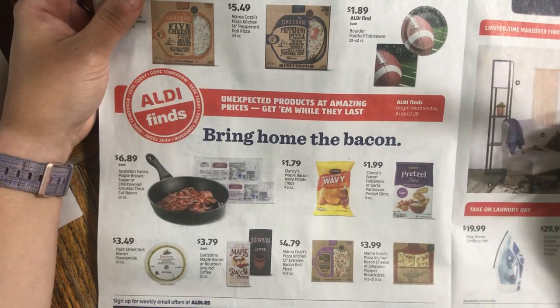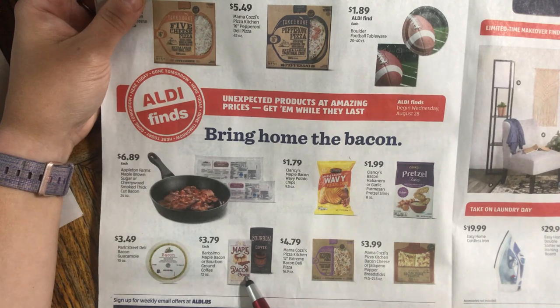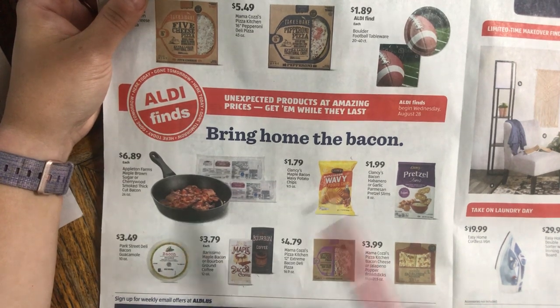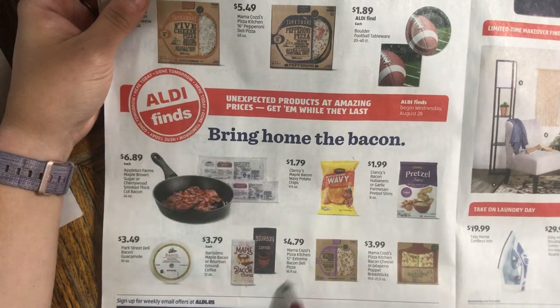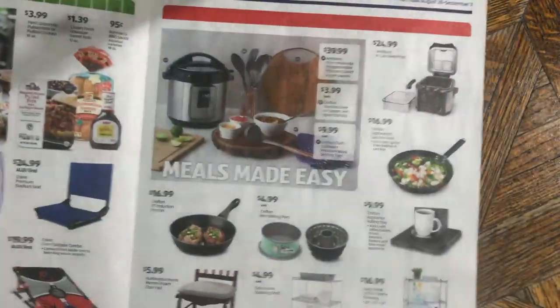Down here are Aldi Finds — also regular price, but they don't carry them all the time. This maple bacon coffee comes around in the fall, as does the bourbon variety — pumpkin spice will be coming soon too. What I'm typically told is they smell really good but don't taste as good. Comment below if you've had either the maple bacon or bourbon coffee and tell us about your experience so we all know whether to get them.